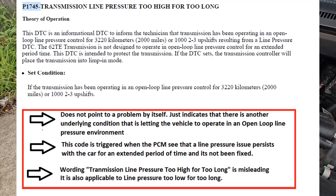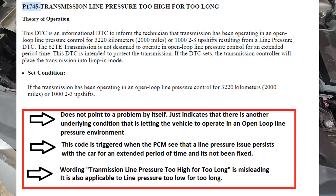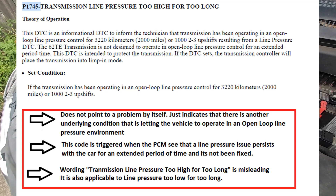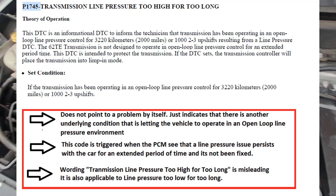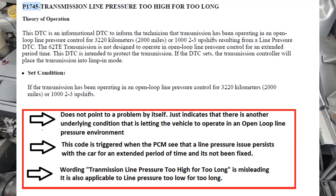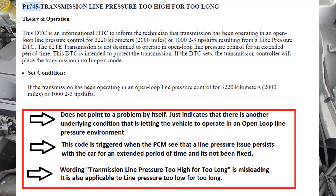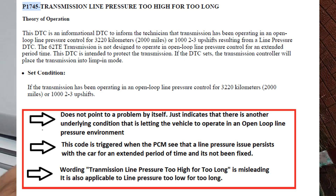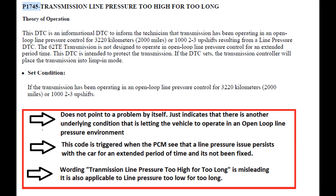The documentation doesn't go into detail on a few things, so I'll go through them. First of all: what is open loop line pressure control? Ideally, when the TCM or PCM is operating the transmission, it has its own map of the recommended line pressure it would like to see. If it sees a higher or lower line pressure than that map, it will trigger a check. So usually whenever you see P1745, it should be accompanied by a line pressure high DTC as well.